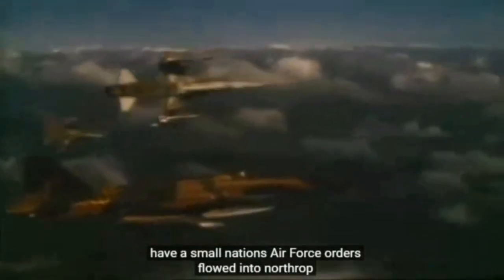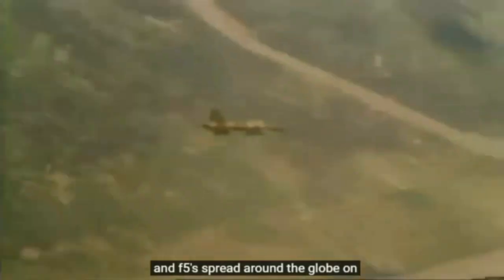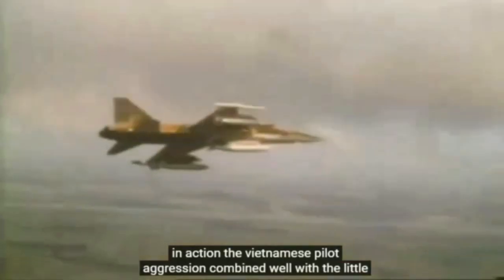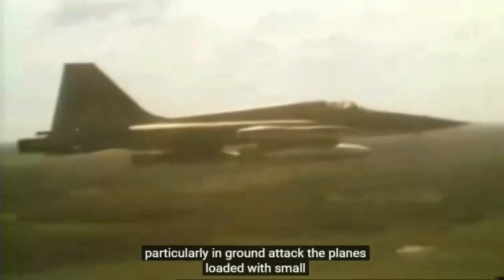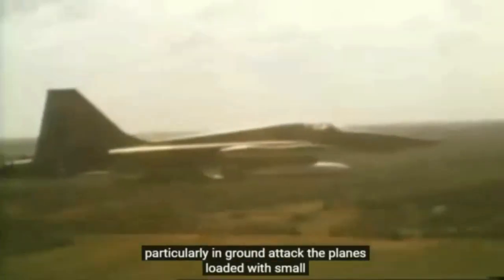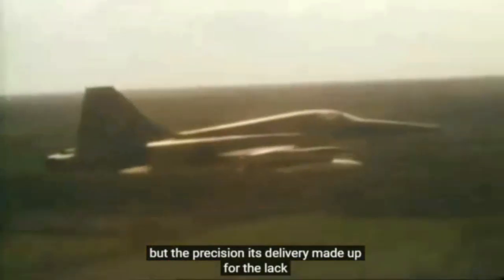The Vietnam combat use of the Freedom Fighters confirmed their effectiveness and underlined how much of a difference they made to the operational capacity of a small nation's air force. Orders flowed in to Northrop and F-5s spread round the globe. In action, the Vietnamese pilots' aggression combined well with the little plane's accuracy, particularly in ground attack. The plane's load was small, but the precision of its delivery made up for the lack of bulk.